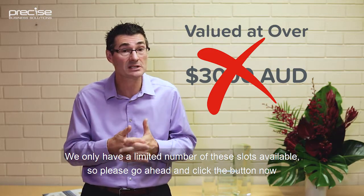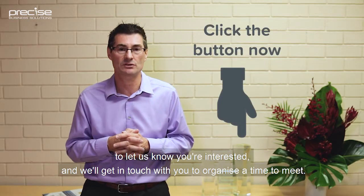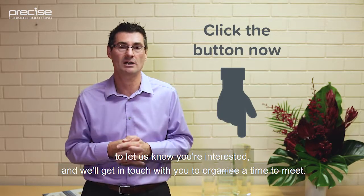We only have a limited number of slots available, so please go ahead, click the button now and let us know you're interested and we'll get in touch to organise times.